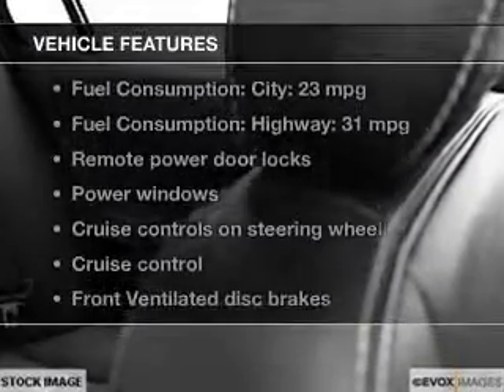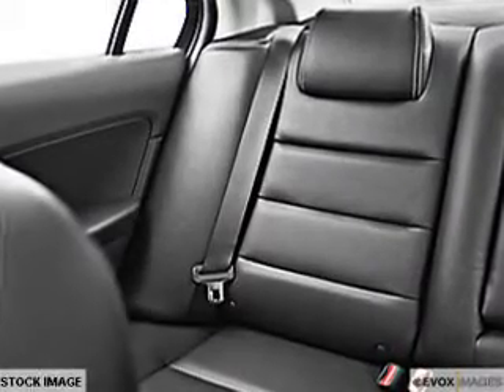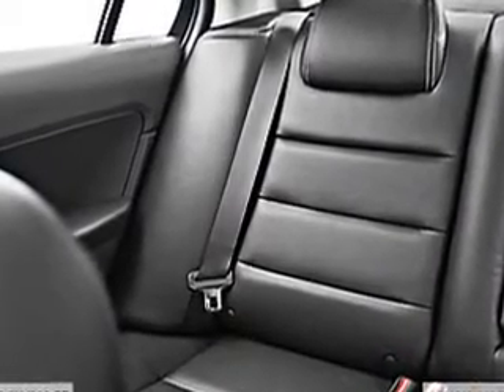With these notable features, you won't want to miss out on the opportunity to own this amazing ride. Power door locks, power windows, cruise control, and AM-FM stereo with CD player. Power mirrors, power steering, and air conditioning.